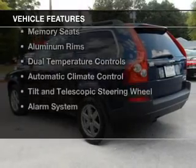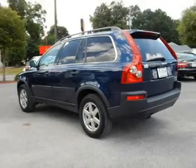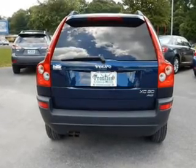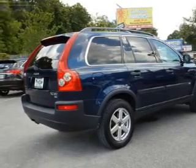The features include a turbocharger, a power sunroof, leather seats, steering wheel controls, memory seats, aluminum rims, dual temperature controls, automatic climate control, a tilt and telescopic steering wheel, and alarm system.